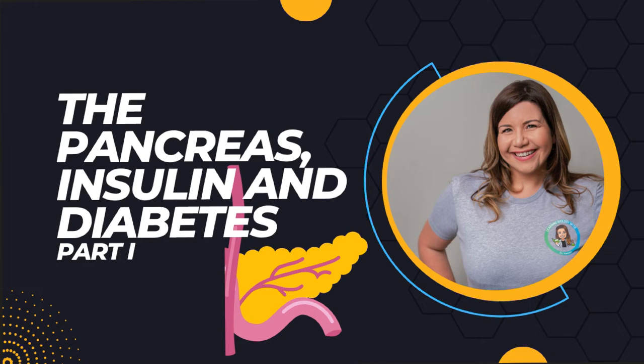Hi, and welcome back to my channel, Learning Biology with Dr. Vanessa. I am so glad you are here to learn more about your health and how your body works. If you want to continue to learn more about your health, please make sure to subscribe to my channel if you haven't already. Thank you for your support.